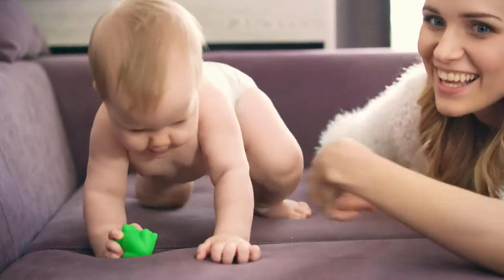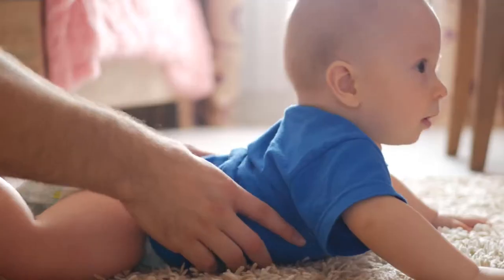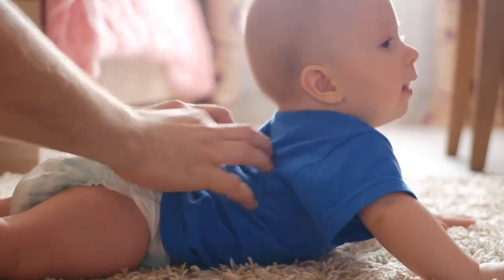Babaganix Vapor Bubble Bath Bundle, 2 items, 12 by Babaganix, is one of the best sellers among baby bubble bath products. Bundle of 2 items: two 12-ounce bottles of vapor bubble bath.